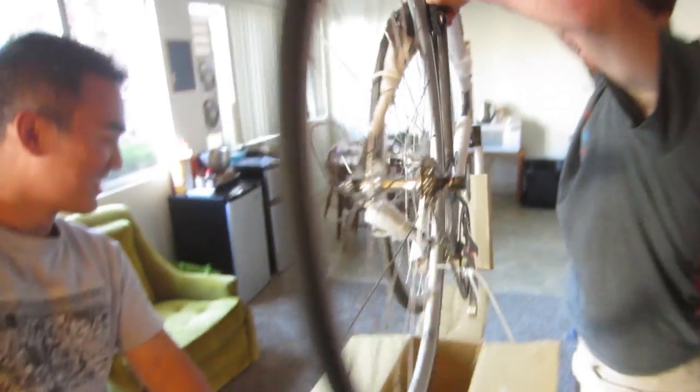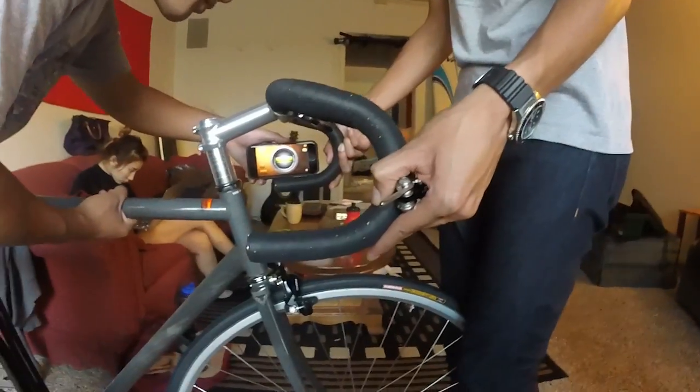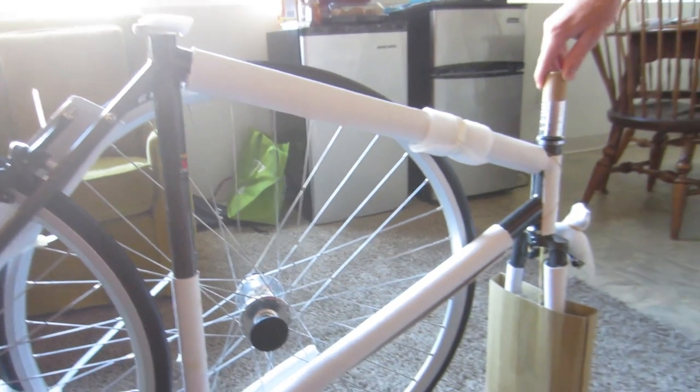Even if you end up not liking your bike, people know that bikes in this price range tend to be really good deals and will jump at the opportunity to buy a used one. Overall, these bikes are a pretty low-risk investment and you can easily sell it to get most of your money back. But because these bikes are such great buys, you're probably going to love it and not have to worry about selling it.